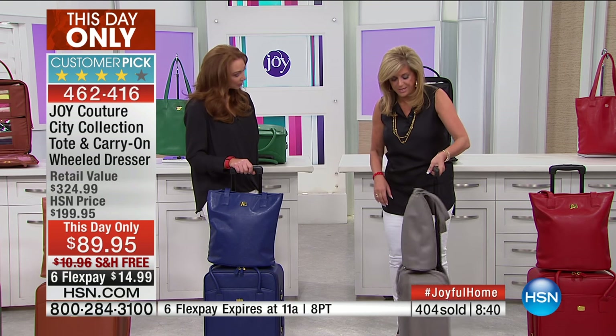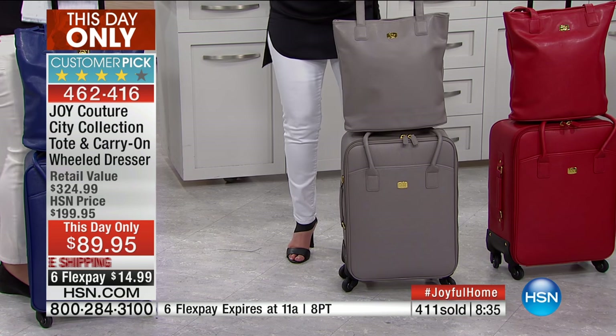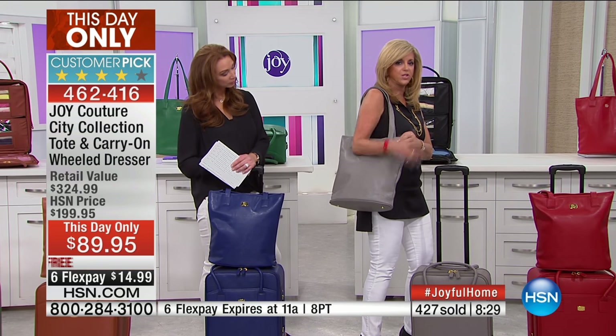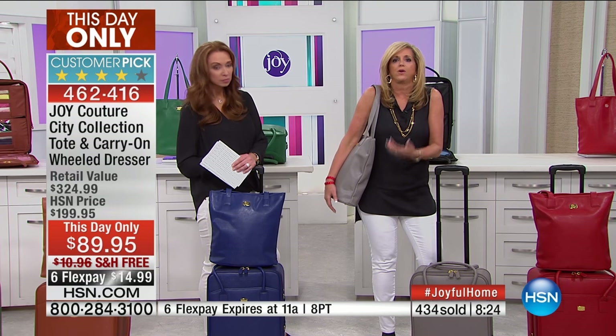There are so many features and benefits. Again, carry-on. This beautiful gray — the tote, by the way, has a 10-inch drop. Look at how gorgeous this sits on your body. You're going to put everything in it — if you're wearing sneakers walking to work, your shoes, magazines, laptop, tablet.